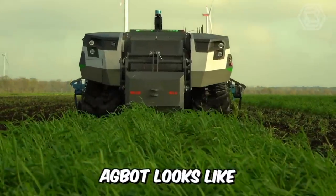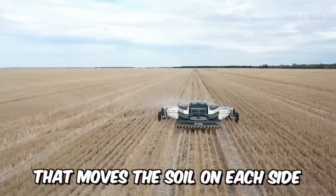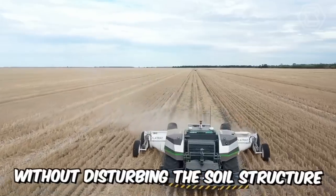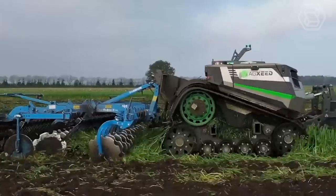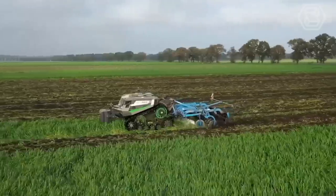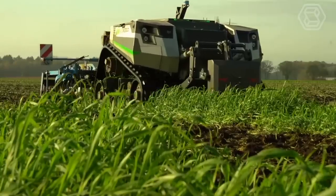This is what a modern AgBot looks like, pulling a new tramline renovator that moves the soil on each side back into the track without disturbing the soil structure. A significant but very monotonous farming application that the robot now handles. It really is straight, stable, and reliable.